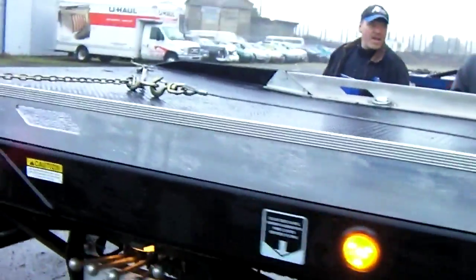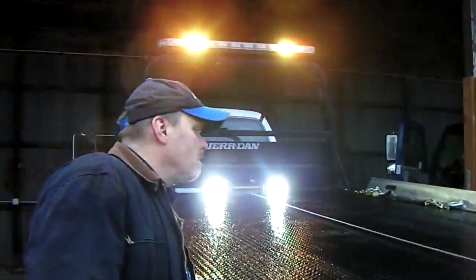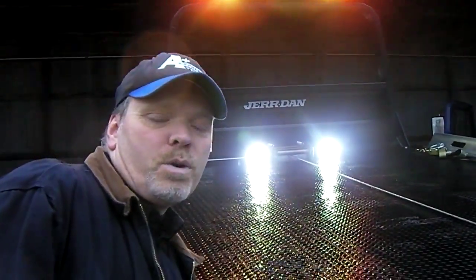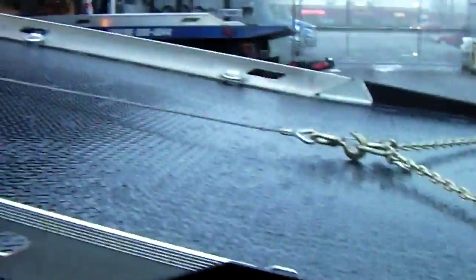I'm around the yard this morning showing off our brand new truck here. Can you tell me what this truck has on it, Kevin? This is a Ford F650 with a Cummins engine and an Allison transmission, Jardin Shark deck with the low profile deck on the lowering air suspension.